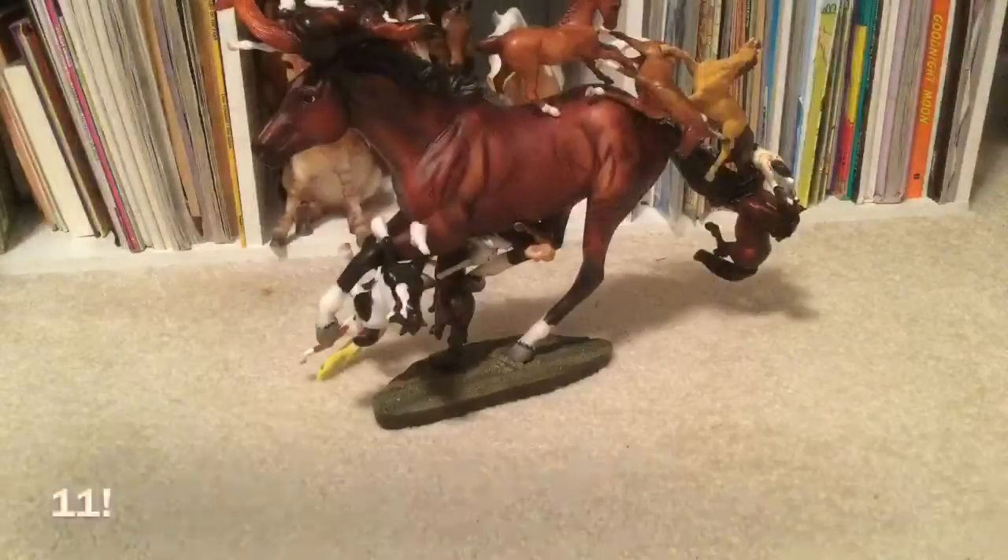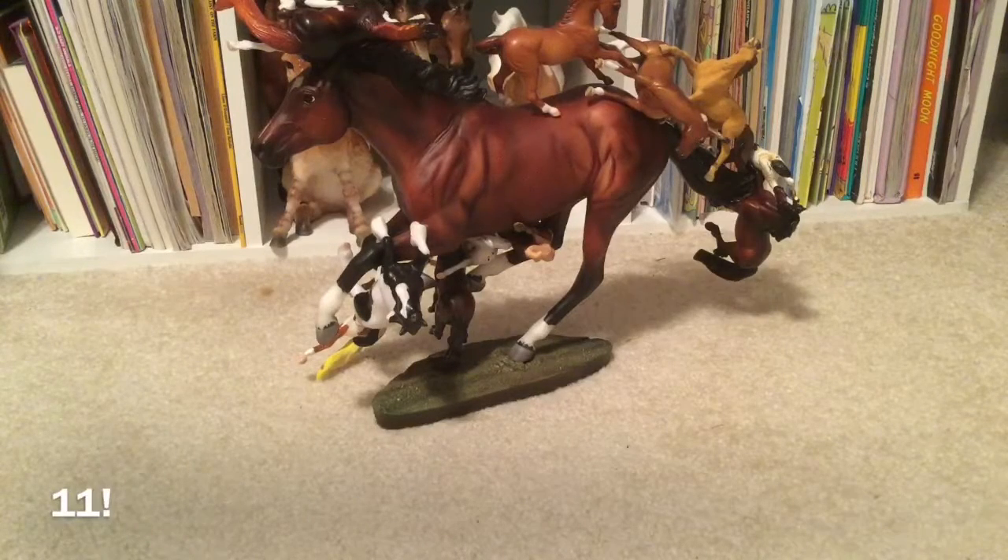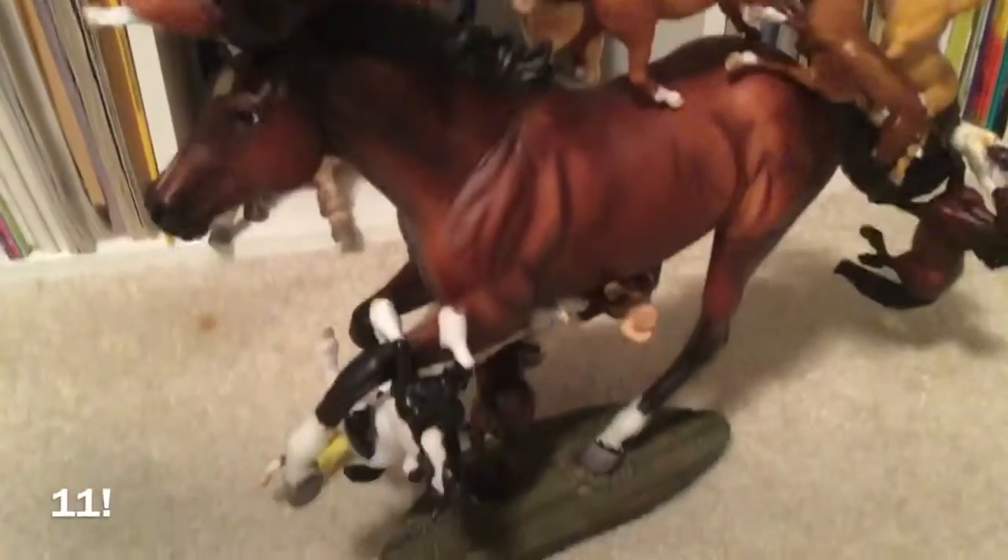Okay guys, so this is how Frankel looks after I stuck all those stablemates on him. I'm just going to show you — so there's one, two, three, four, five, six, seven. We go around here — eight, nine, ten, eleven. Eleven stablemates on Frankel!